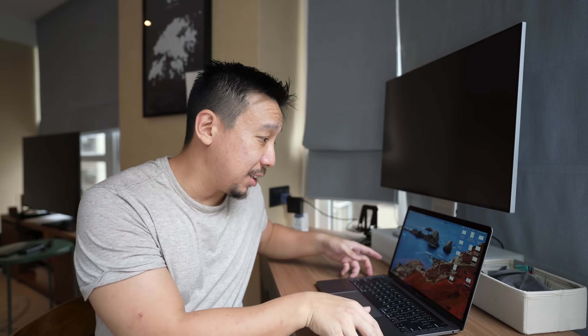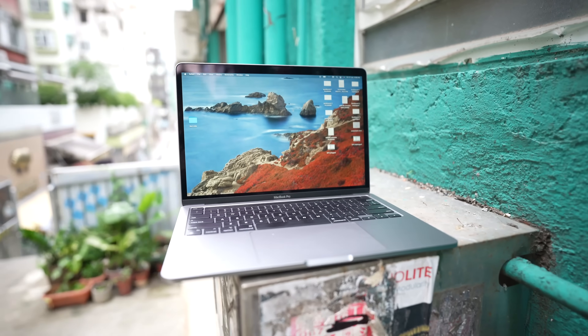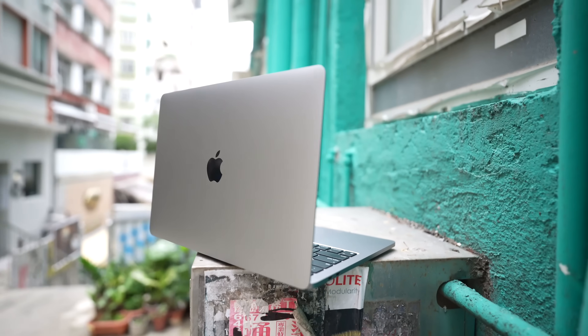Hey everybody, hope you guys are healthy and safe. This is the 2022 13-inch MacBook Pro with Apple's new M2 Silicon. I've been using this machine for the past week now, doing all my work on it, including editing this video, and I have a lot of thoughts on this machine.